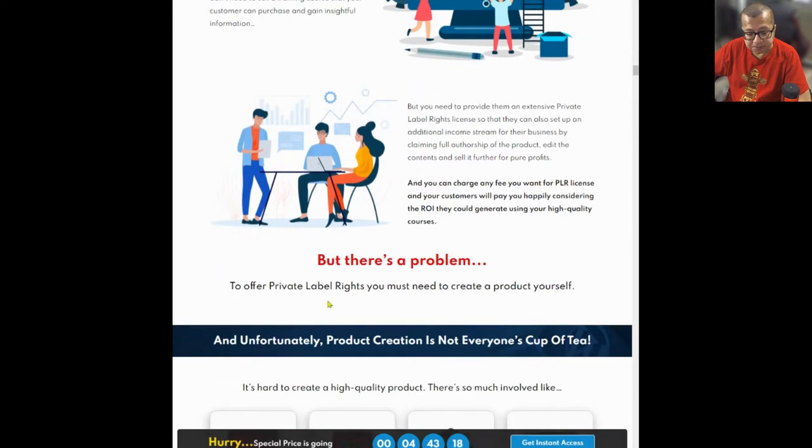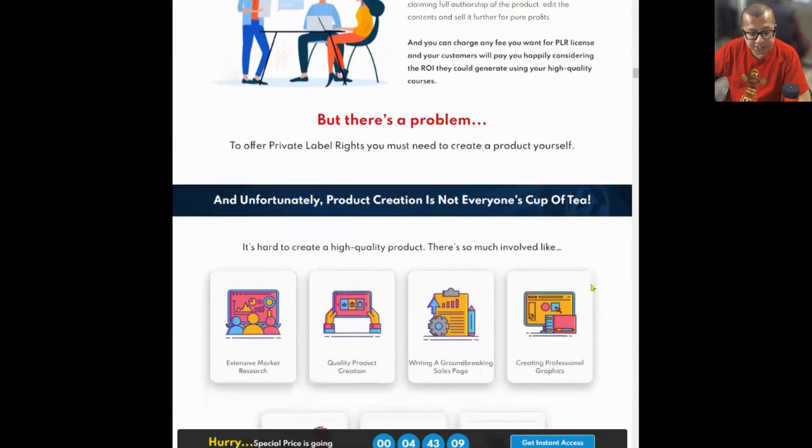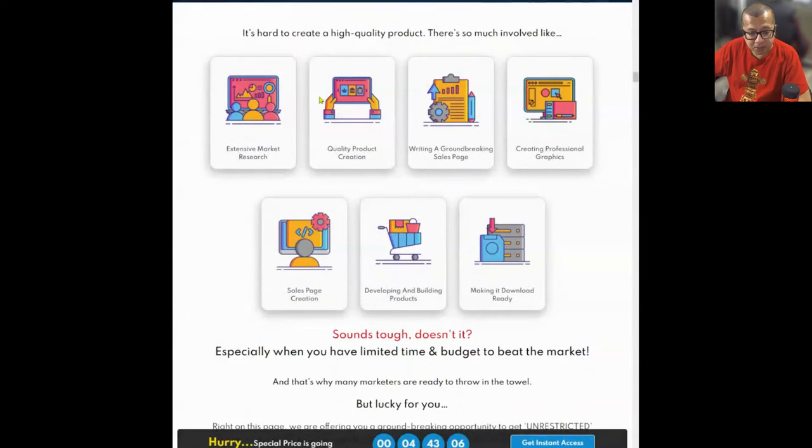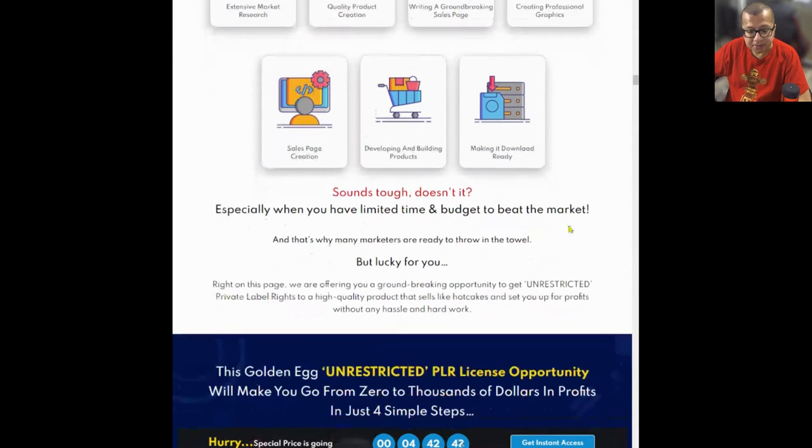But there's a problem. To offer PLR, you must create a product yourself. And unfortunately, product creation is not everyone's cup of tea. It's hard to create a high-quality product. There's so much involved, like extensive market research, quality product creation, writing a groundbreaking sales page, creating professional graphics, sales page creation, developing and building products, and making it download-ready. Sounds tough, especially when you have limited time and budget to beat the market. And that's why many marketers are ready to throw in the towel.